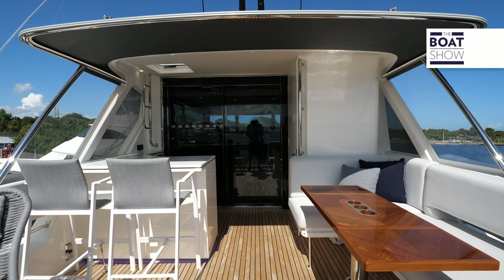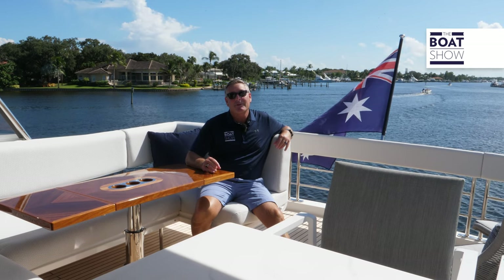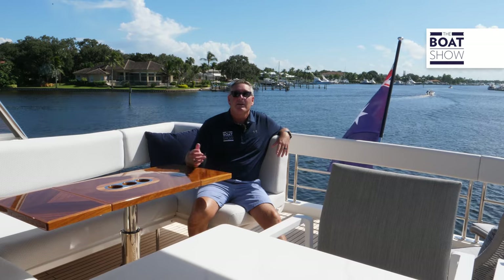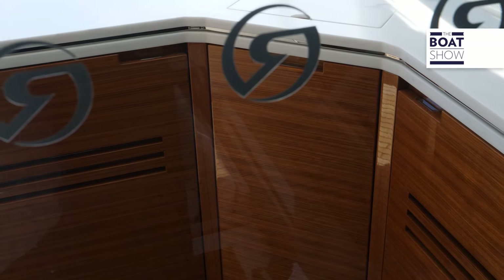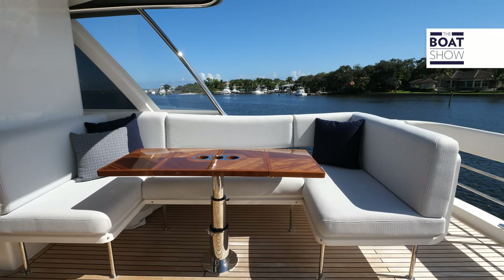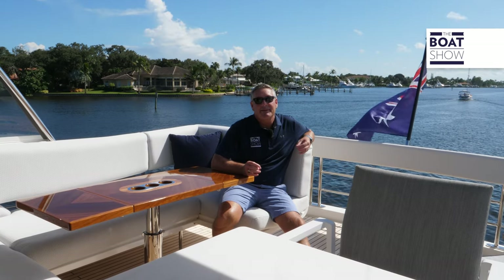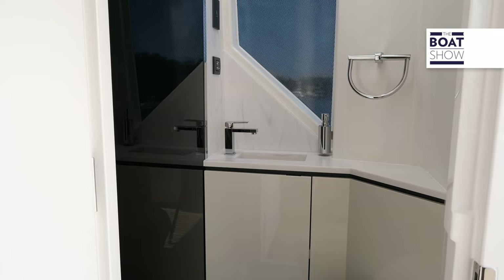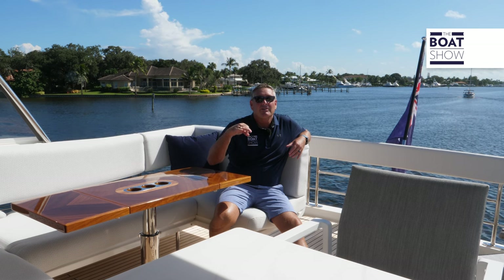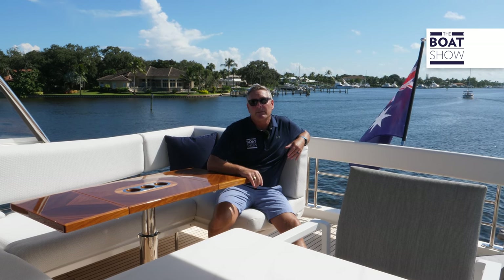Here on the bridge deck aft, this is where you'll really hang out day or night with great views. There's a nice wet bar with everything you could possibly need, a settee area, and a surprising day head up here on the flybridge — almost like a loft apartment. While underway, you don't even need to go down below.